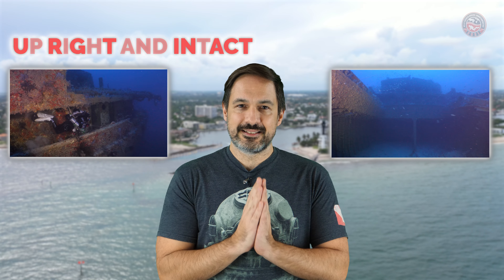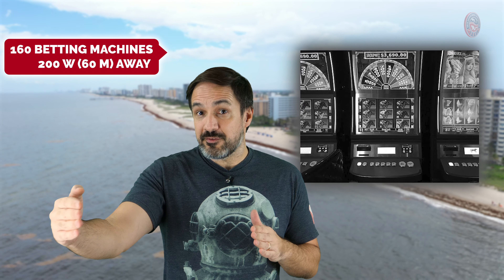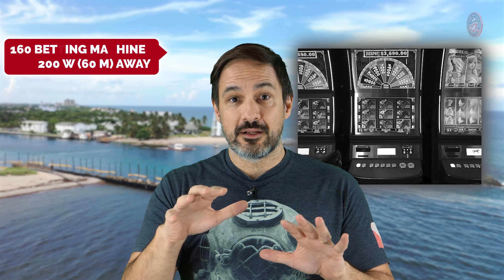The dive itself offers a remarkable sight of the ship as it sits upright and intact, inviting divers to explore its hidden treasures all the way around the wreck. Inside, you will find several large spools of thick cables scattered around the holds. Interestingly, Broward County also added a unique touch to this dive site — they sunk 160 Pari-Mutuel betting machines just 200 feet away from the wreck, so you can explore them as well.